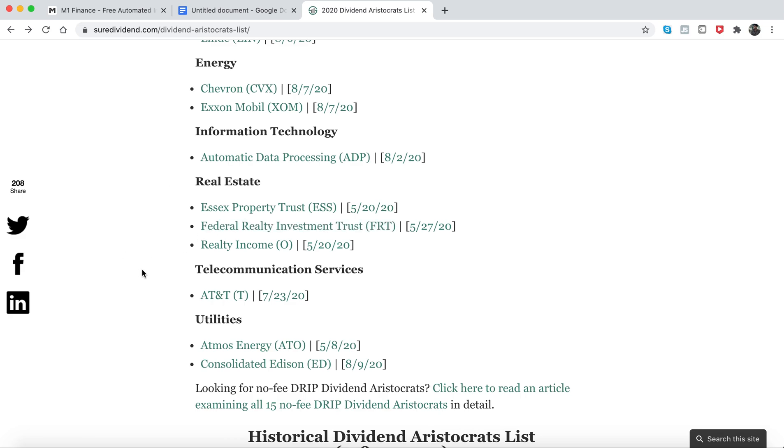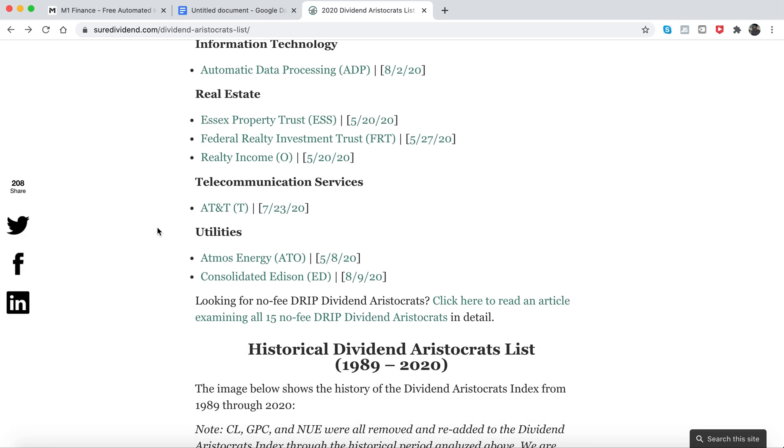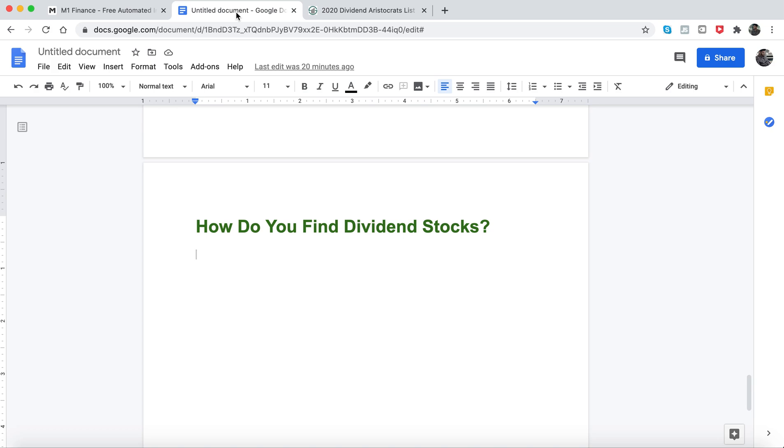You can also go to each company and look at their balance sheet and debt. This is a simple way of doing it because the major decision you're going off is: are they increasing their dividends? Which usually means they're having consistent profits — because to increase your dividends, you typically need consistent profits. That's all I've got for this video, thank you for watching, see you in the next one.